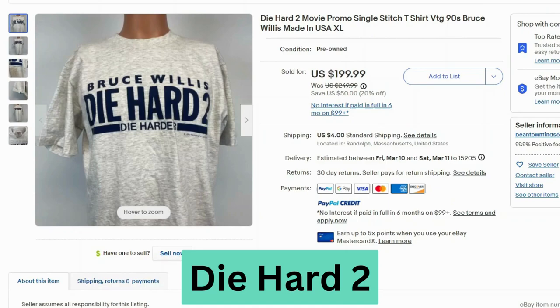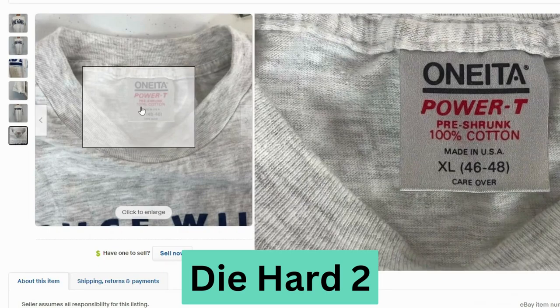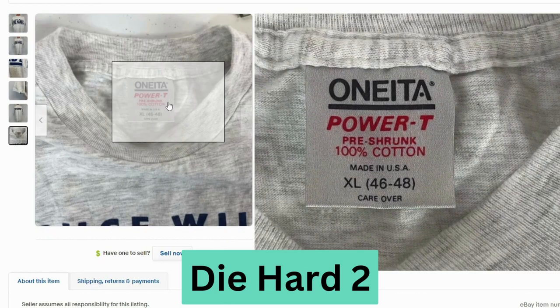Die Hard 2. This sold for $200, $4 shipping. We can see it says 1990 20th Century Fox. And we have another tag here — Power T, made in USA.